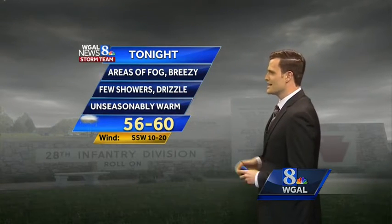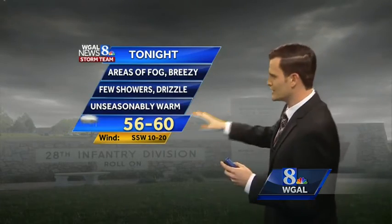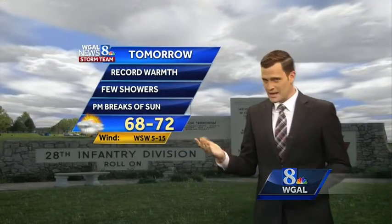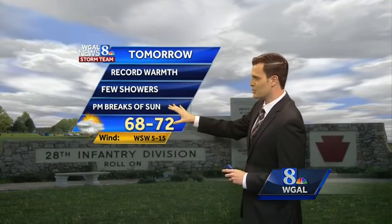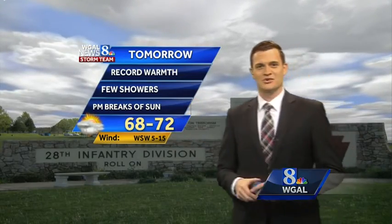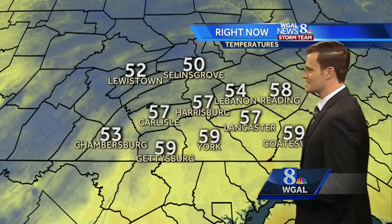Temperatures really don't dip down a whole lot tonight. We see lows falling to about the upper 50s and then climbing after midnight, continuing to climb as we head into tomorrow afternoon — record warmth for us. There may be a few showers in the morning and early afternoon, but we should get back into at least some breaks of sunshine during the later afternoon hours. Highs near 70 degrees. By the way, the record high is 62 — we're going to be smashing that record in most spots tomorrow.